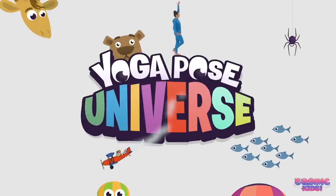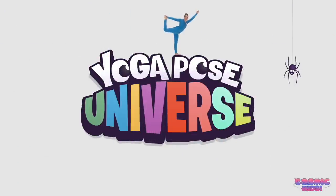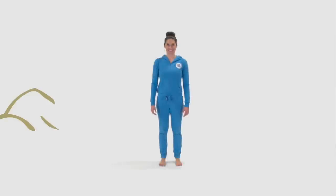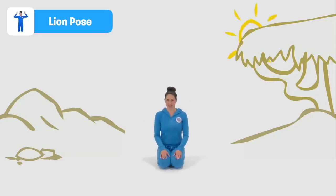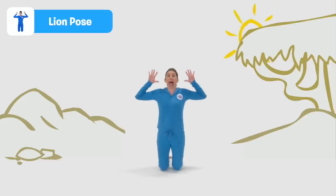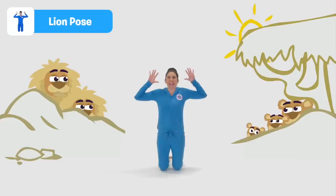The Cosmic Kids Yoga Pose Universe — Lion Pose. Coming down to kneel with your hands on your lap. Lion Pose is brilliant for getting all of your stress out — you stick out your tongue and make your eyes as big as can be. We're going to clap our hands on our laps three times together and then come up to do our roar. Ready? Here we go. One, two, three — roar! Oops, sorry — false alarm.